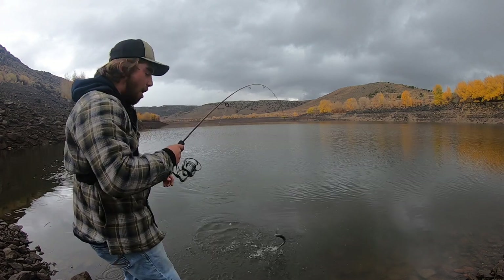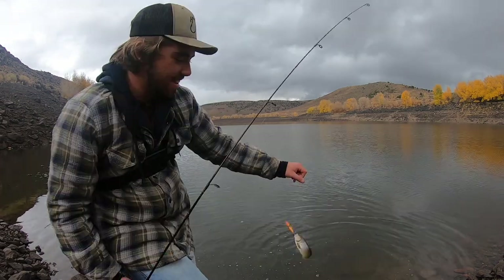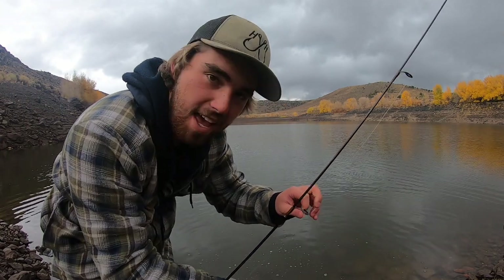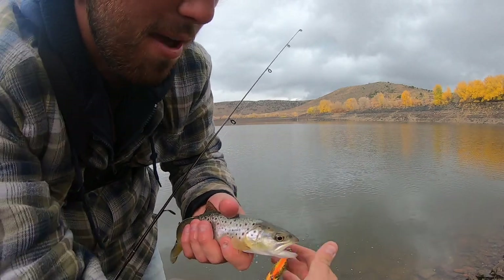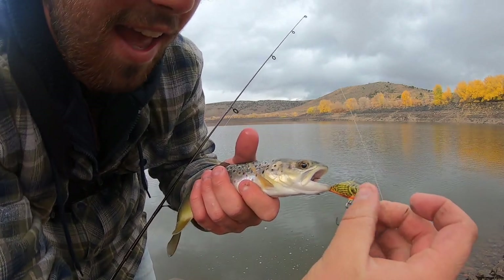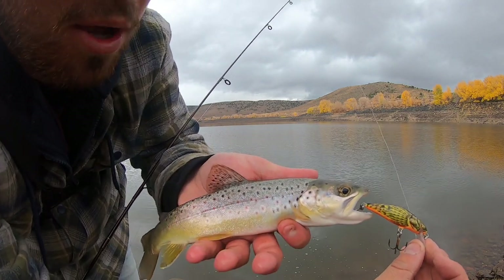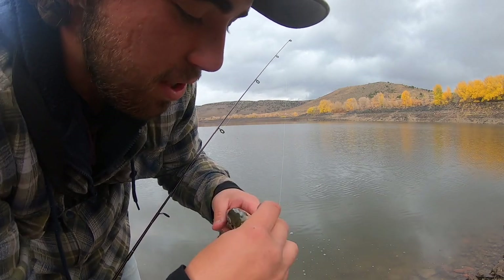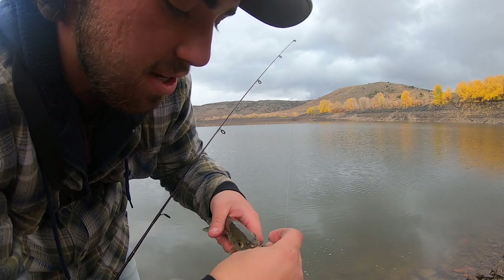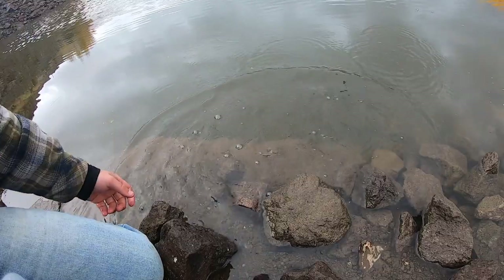Oh, got him. Right there. Ho ho ho. That was so cool. It got all tangled up, floated to the top. I started retrieving it again and this little dude smashed it. Second cast with this little crankbait. It's actually floating and it's got a weird side-to-side action, but look at that — this little brownie wanted a piece of it. This guy's too small to keep, and he's the first fish of the day. You can't keep the first fish of the day, so let's let this guy go. Oh, and there he goes.